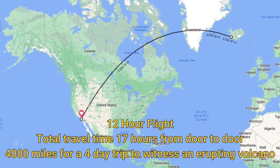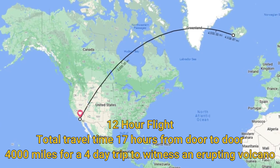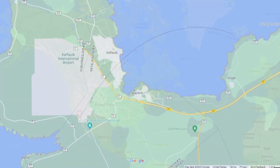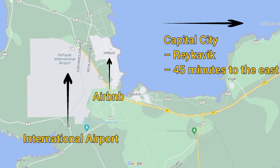On July 10th of 2023, the Litlihyrna volcano started erupting, and by July 20th we were on a 12-hour flight to Iceland. We stayed at an Airbnb just a mile or two from the Keflavik Airport.